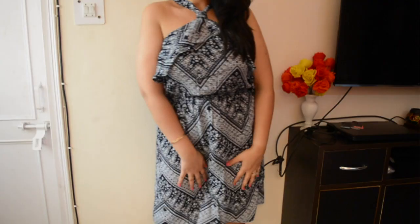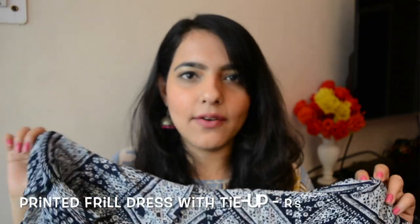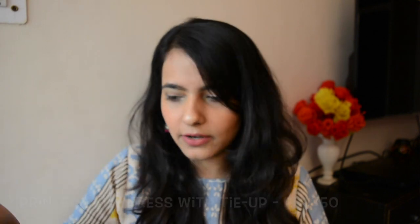Next I got this printed frill dress. I really like the design — it has a halter back, frills in the bust area, and a belt just above the stomach to enhance your waistline. It's a very beachy dress, which is why I picked it up. It cost me 750 rupees, bought at a flat 50% off. I always prefer if it has a tiny bit of sleeves to cover up this area. It's a very beachy dress and for 750 rupees, that's not bad at all.